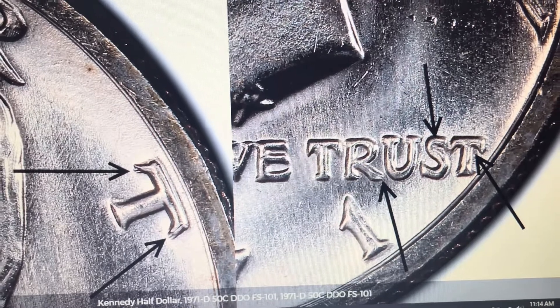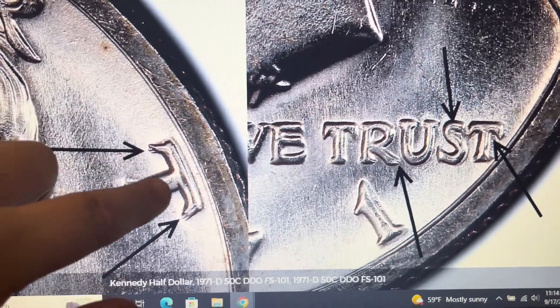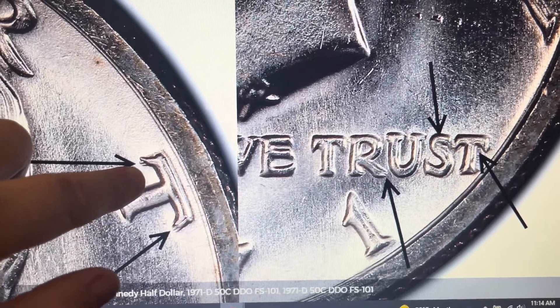Sometimes PCGS CoinFacts will have some nice detailed photos. Here we go on the T on LIBERTY — look at that nice splitting.